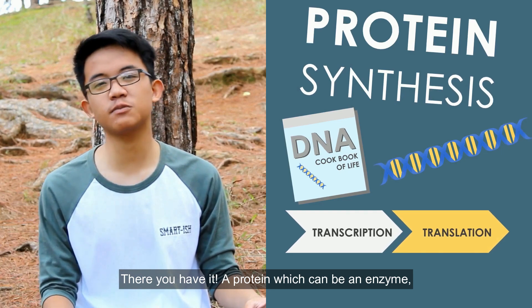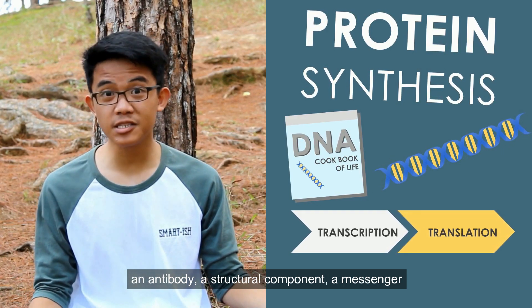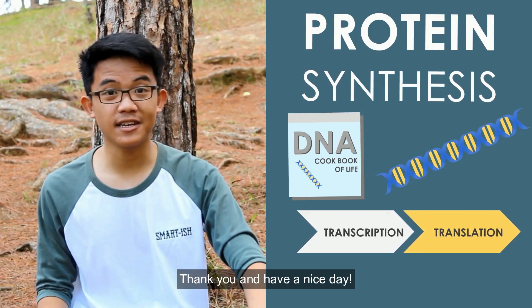There you have it — a protein, which can be an enzyme, an antibody, a structural component, a messenger, and all sorts of stuff. Thank you and have a nice day.